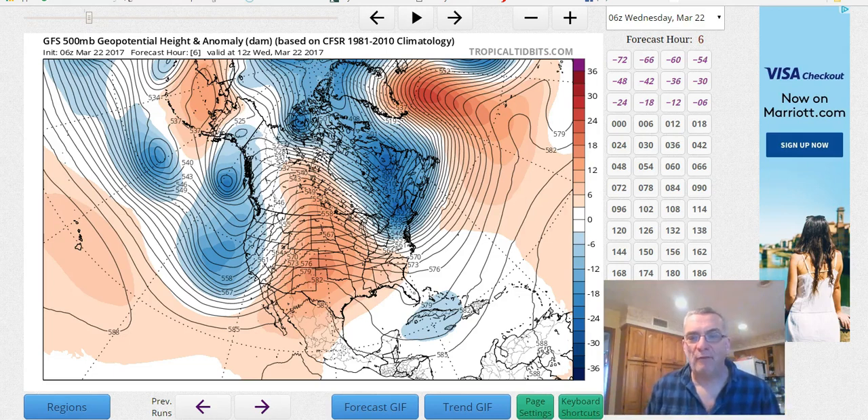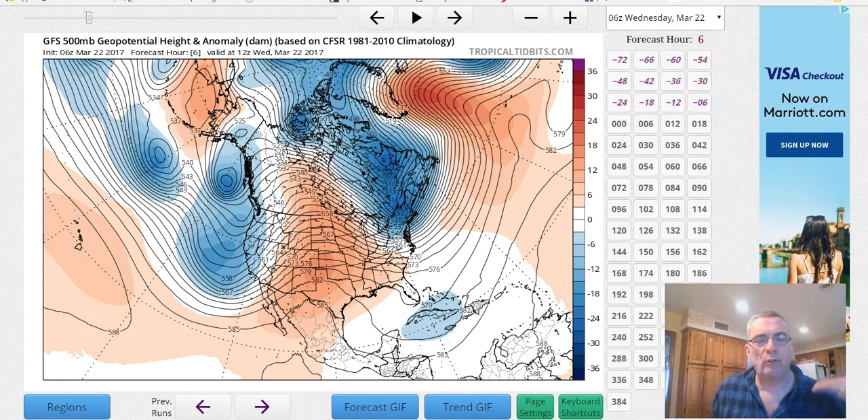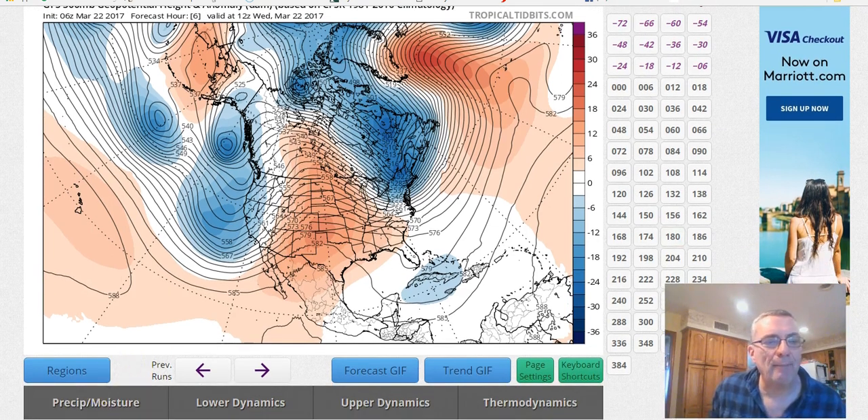Hi everybody. It's meteorologist Joe Chaffee on this Wednesday, middle of the week, and I wanted to start with the upper air because I want you to kind of visualize what happens to the jet stream as we move deeper and deeper into the spring months.